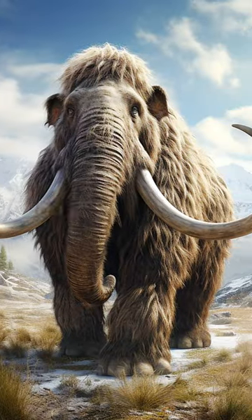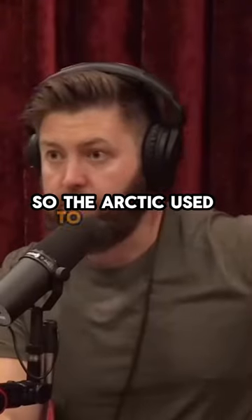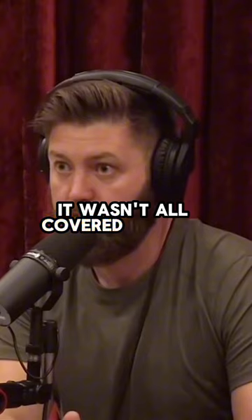They're planning on starting with about a hundred mammoths and putting them in a park in Siberia. The Arctic used to be like the savannahs of Africa — big grasslands. It wasn't all covered in trees and things.